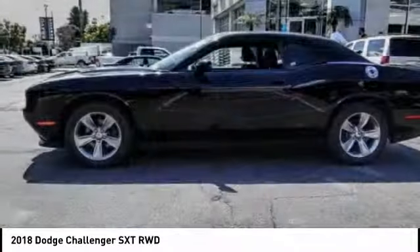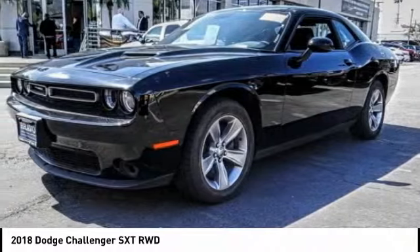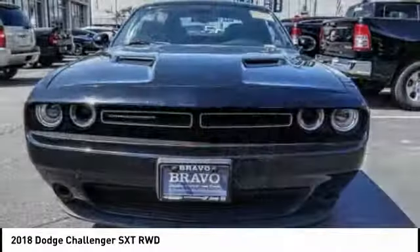It's powerful, practical, and efficient, and is priced below $25,000. This vehicle has less than 25,000 miles.